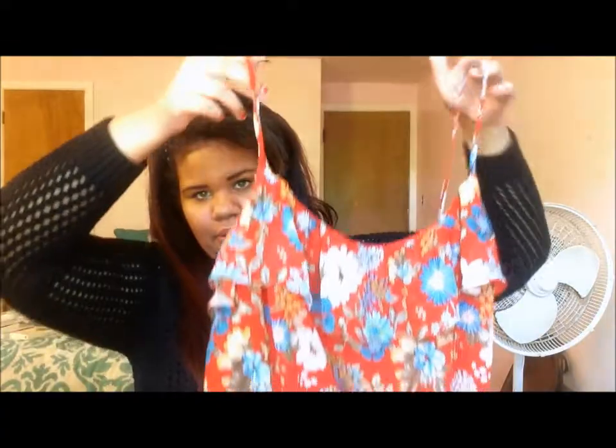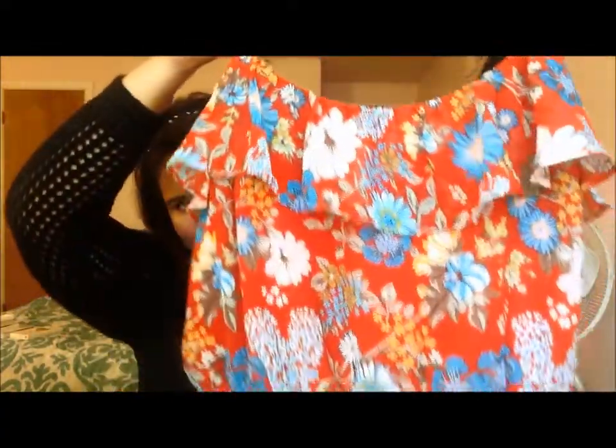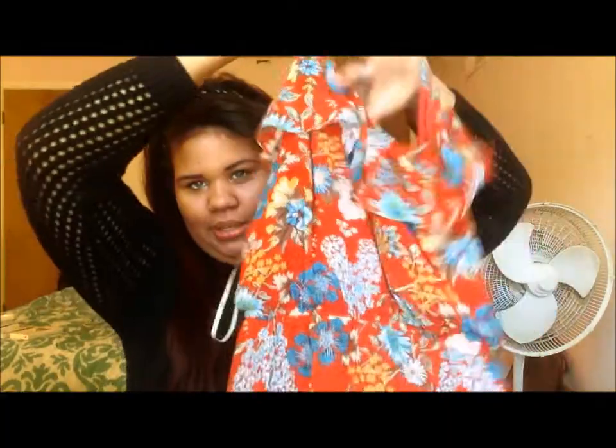The next dress I got is a maxi dress — I'm pretty sure it's on the website. It's marketed as strapless but it actually does have straps, so don't worry about that. It has beautiful little ruffling along the top and cinching at the waist and goes all the way down. I'm 5'11" and this hits at my ankle. If you're shorter you might need to get it hemmed, but for tall plus size women this dress is perfect.